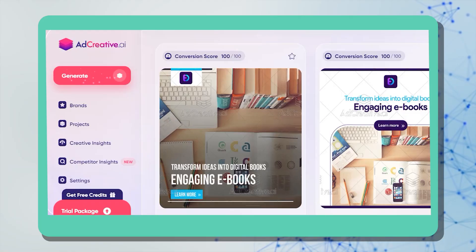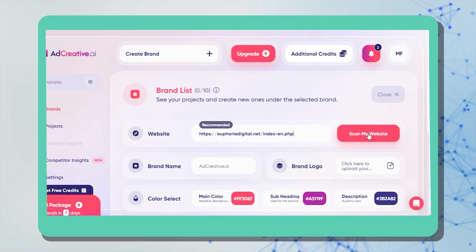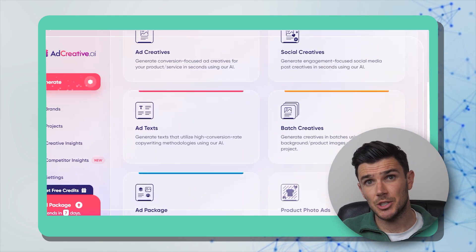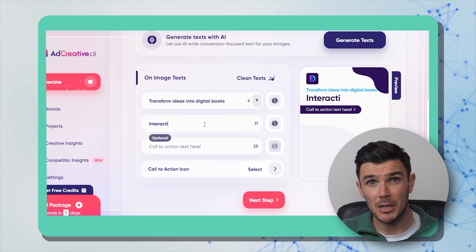Finally, we've got Ad Creative — perfect for creating social media posts and essential for anyone who wants to promote a product or build a personal brand. It works like a real marketing assistant. You sign up, create your brand by pasting your website address and uploading your logo, and Ad Creative fills in the rest of the information including your brand colors. Then you choose the kind of ad you want: conversion-focused ads, social ads, text ads, ad packages, or batch creatives, and pick the post size.